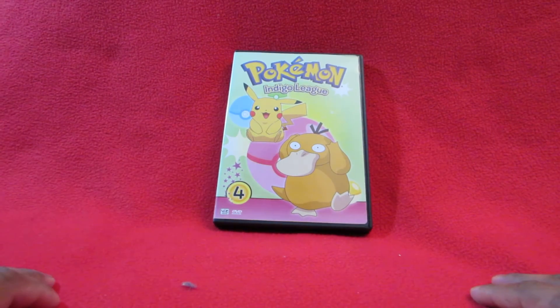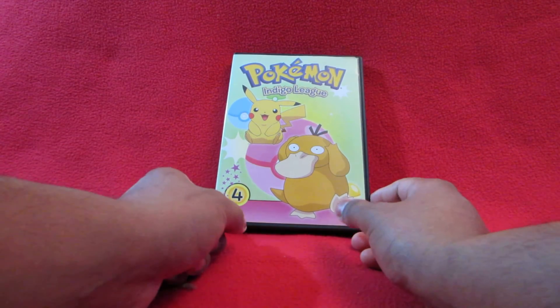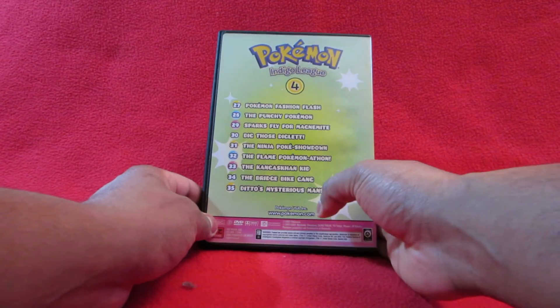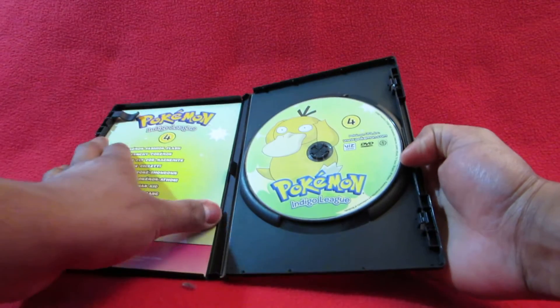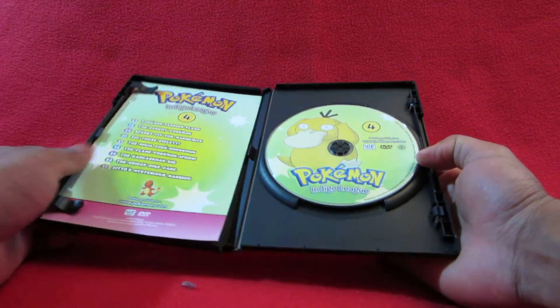Pulling out the discs, there are another three discs and they actually label them four, five, and six, continuing from the other set. Psyduck on disc five - awesome Pokemon to have especially when he evolves. Same episode listing on the back. Inside, Psyduck again - this one comes with a little sheet, though it's kind of pointless since it's also on the back of the disc.